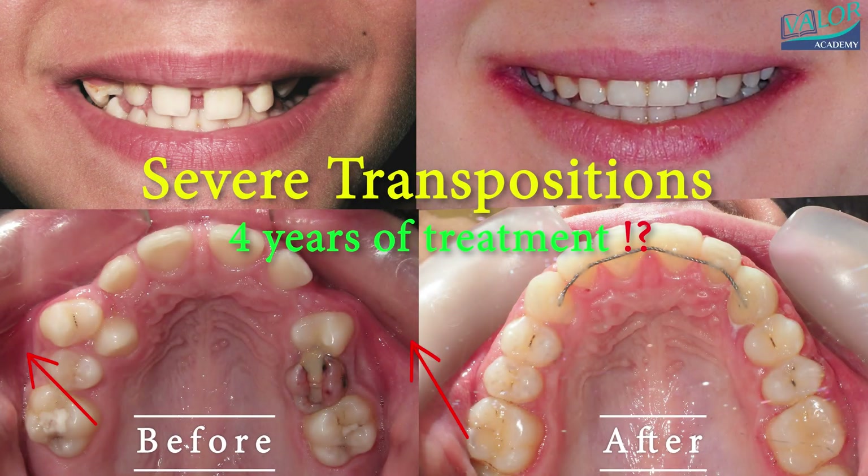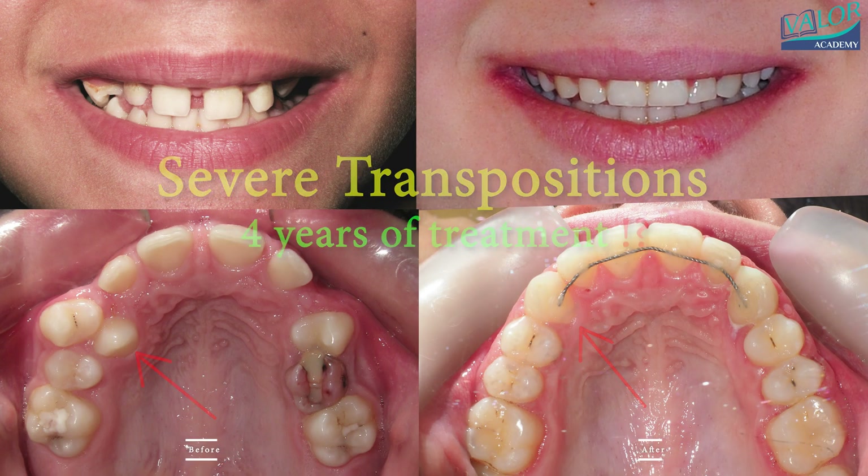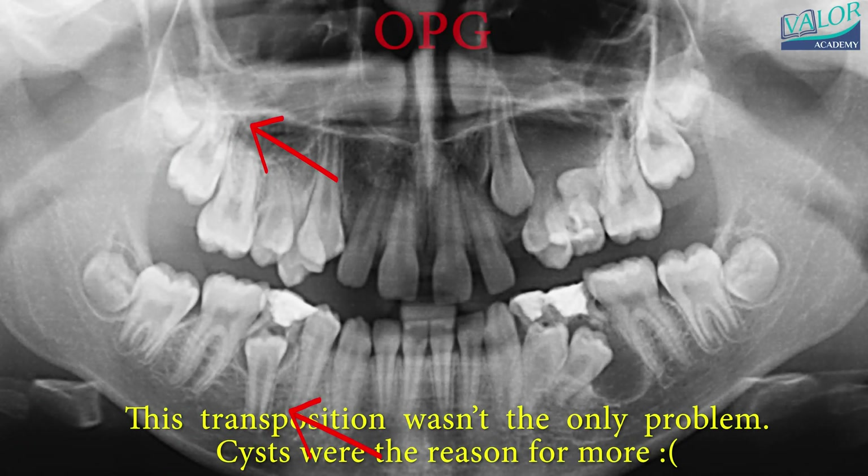This is a time-lapse video showing the before and after of severe transpositions in 4K resolution. It documents a fascinating and rare problem that took 4 years of treatment to address.